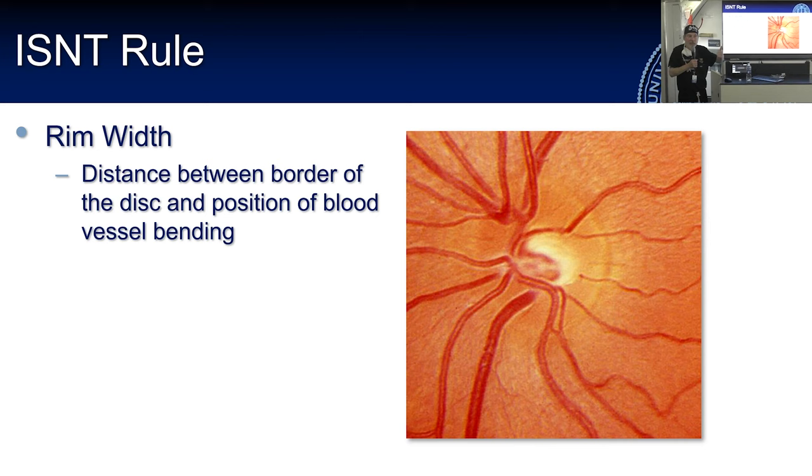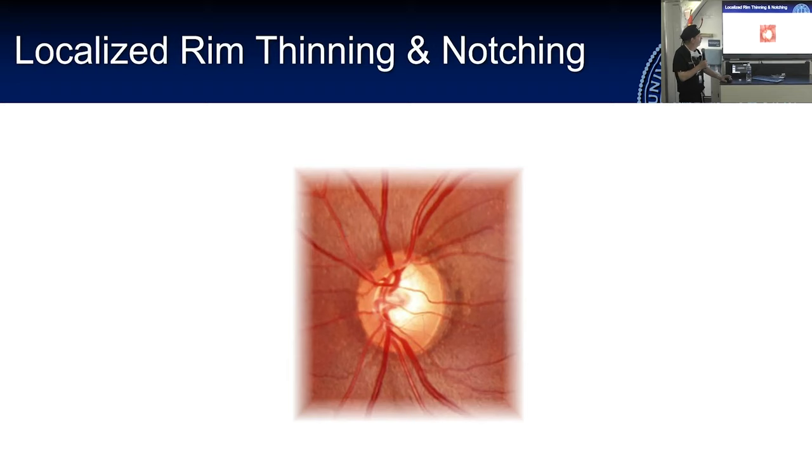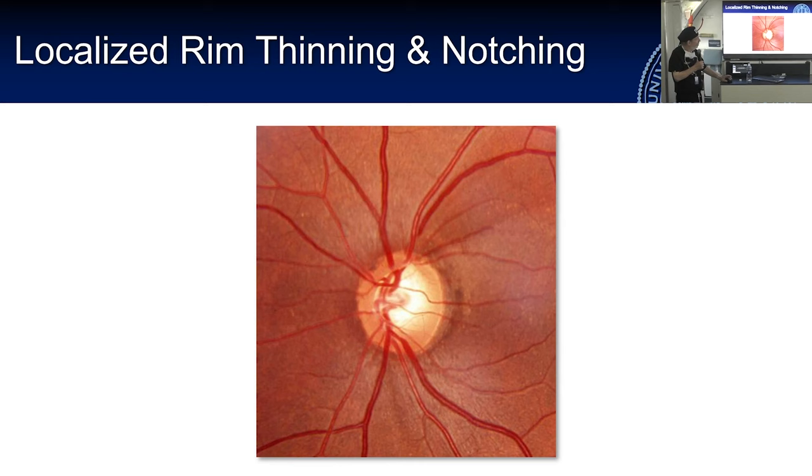Identify the size of the neural retinal rim. The rim width is the distance between the edge of the scleral ring and where the tissue drops down, usually associated with a bend in the blood vessel. There is the ISNT rule: in most normal optic nerves, the Inferior rim is wider than the Superior, then Nasal, then Temporal. If the rim follows that sequence of widths, it's somewhat reassuring that this is probably a normal optic disc — though you must pair that assessment with the other checklist items.